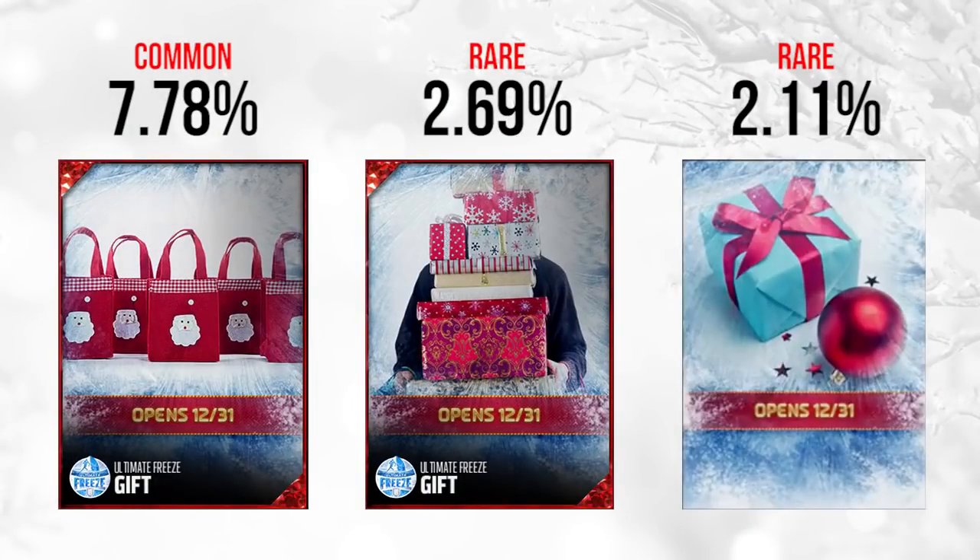On to New Year's Eve, December 31st. This is an interesting set. On the far left we have the Santa packages — five of the Santa gift bags. Some people are speculating that gives you five players of some sort, but that seems unlikely given how common it is at 7.78%. The one in the middle, at 2.69%, has people saying it could be some sort of Ghost of Madden player. And the light blue box on the right is quite rare at 2.11%, so chances are you'll get something good out of both of those.